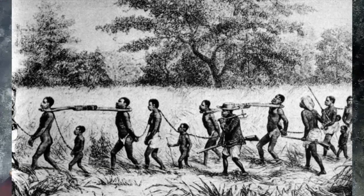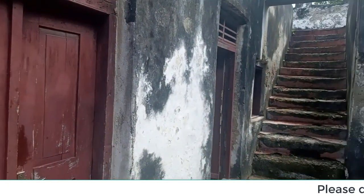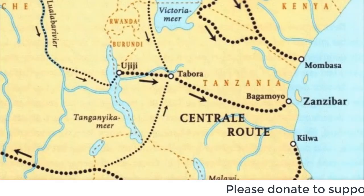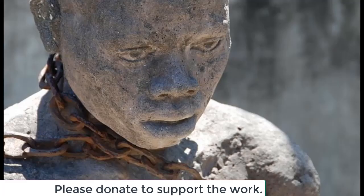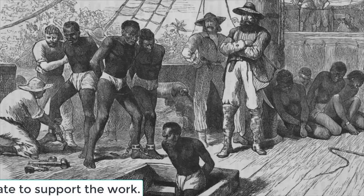Bugha means drop and Moyo means heart. Therefore, Bagamoyo meant "drop your heart." This name came during the slave trade, as it was a stop point for slaves from the Tanganyika mainland. The word Bagamoyo signified the loss of hope — slaves had no hope to rejoin their families again.